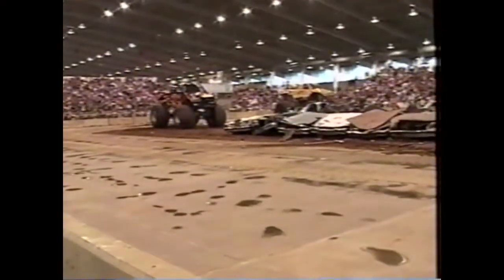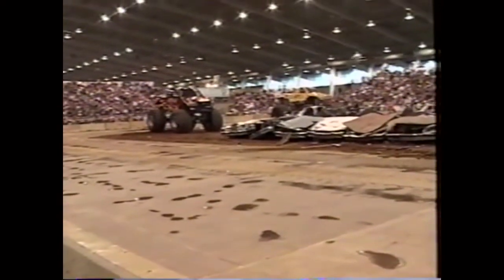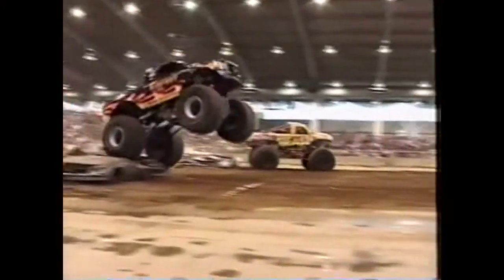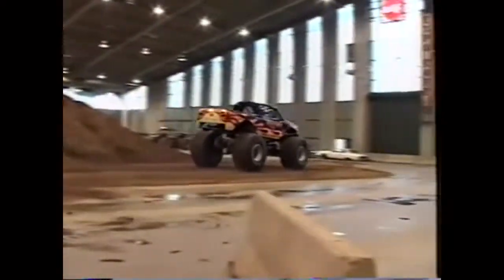Let's see what 14 years of experience looks like over the same group of cars. Man, he makes it look easy. Guys, that was absolutely incredible — it's like nothing I've ever experienced in my life. If you ever get a chance to drive one of these things, do it. And Jim, thank you very much. Dan Runty, and of course the whole Bigfoot team — thank you.